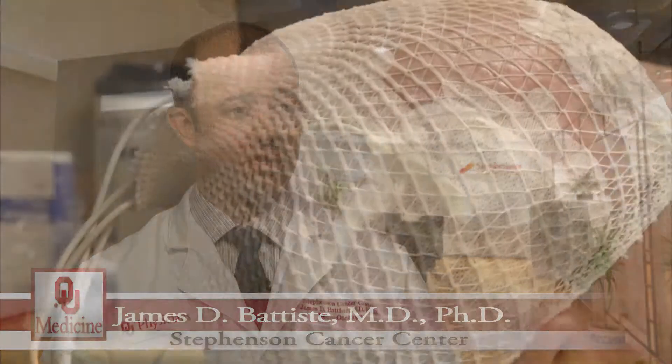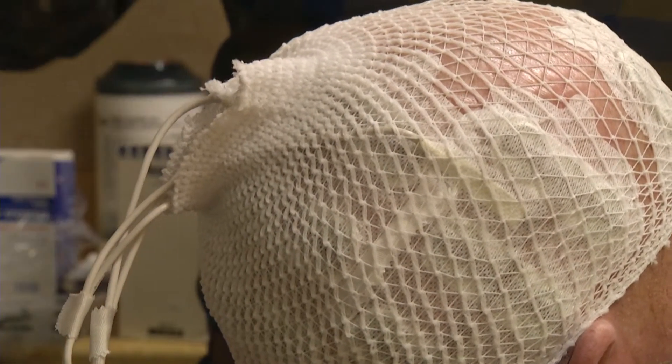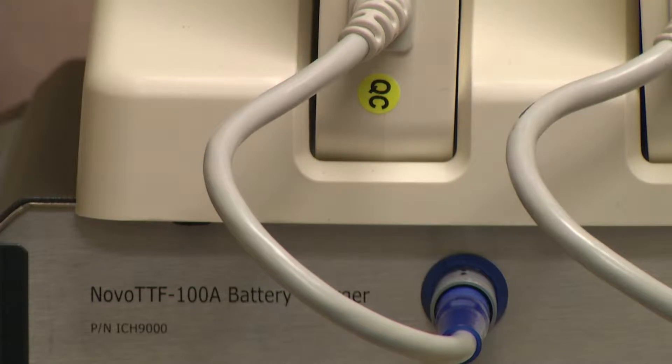It's not a surgery. It's not a chemotherapy. It's not radiation. It's actually a device. Through a series of transducers placed on the scalp, much like a high-tech shower cap, the device sends low-intensity alternating electrical signals to the tumor site.